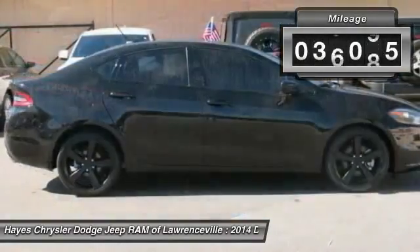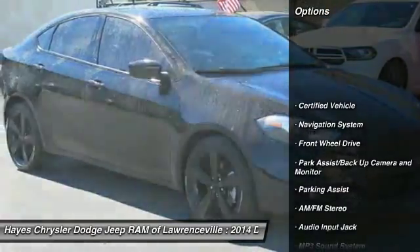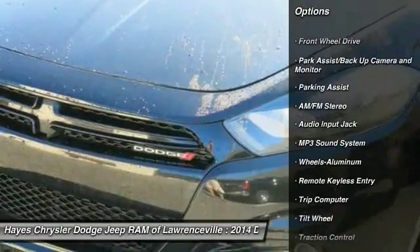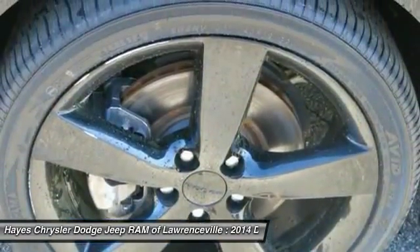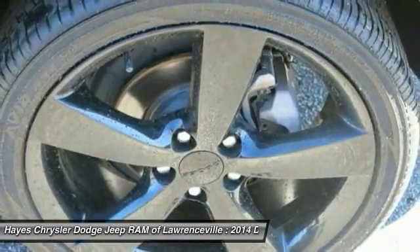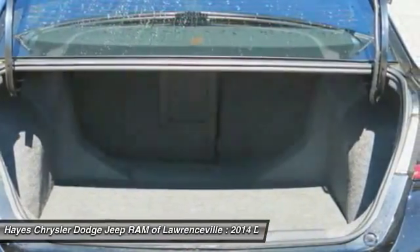This vehicle has less than 40,000 miles. Here are some of this vehicle's great options: anti-lock braking system, navigation system, traction control, front air conditioning, power steering, cruise control, aluminum wheels, AM-FM stereo radio, rear defrost, FWD. Searching for a dependable vehicle that looks great too? You've found it.